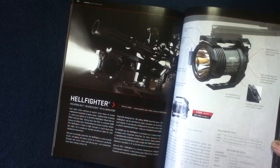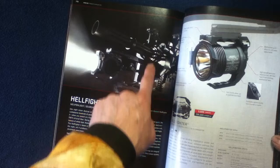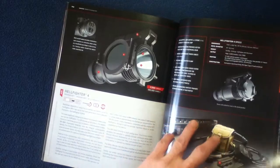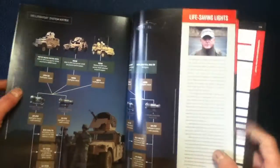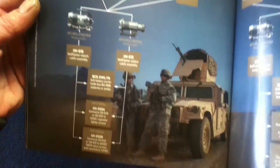Here we have the Hellfighter — this is a larger unit, as you can see. Below we have a rotary barrel. We also have mounts and cables for the Hellfighter accessories. Here there's a section on the Hellfighter system matrix for vehicle mounting, including a flow chart.